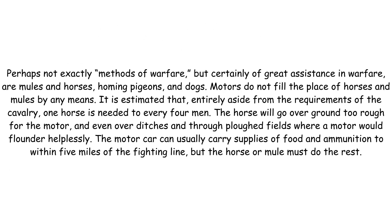Perhaps not exactly methods of warfare, but certainly of great assistance in warfare, are mules and horses, homing pigeons and dogs. Motors do not fill the place of horses and mules by any means. It is estimated that, entirely aside from the requirements of the cavalry, one horse is needed to every four men. The horse will go over ground too rough for the motor and even over ditches and through ploughed fields where a motor would flounder helplessly. The motor car can usually carry supplies of food and ammunition to within five miles of the fighting line, but the horse or mule must do the rest.